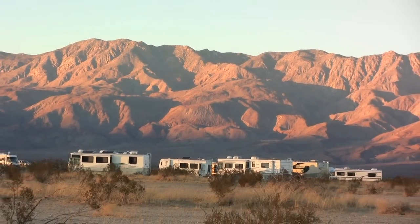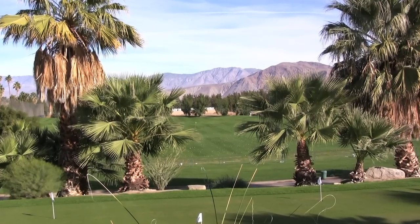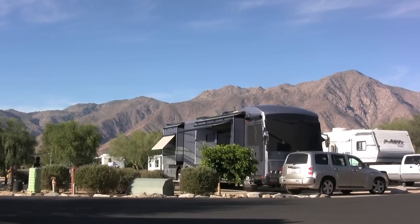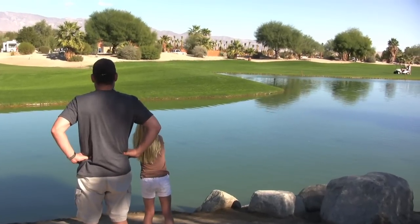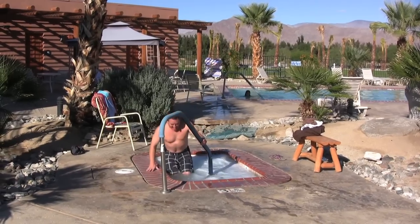Dry camping is free throughout the park. If you want a more pampering experience, stay in one of the hotels or RV resorts in Borrego Springs. You can enjoy a round of golf beneath the Santa Rosa Mountains, enjoy some catch-and-release fishing on the course, or go swimming in the 85-degree pool in Hot Mineral Springs.